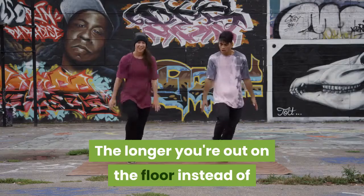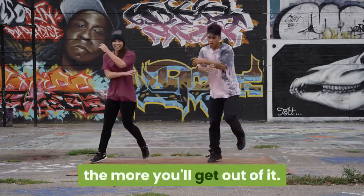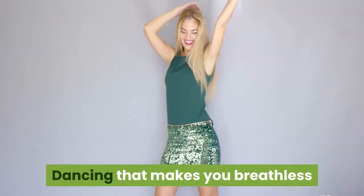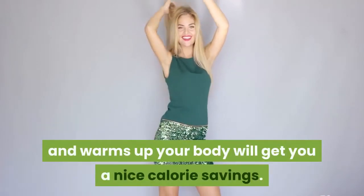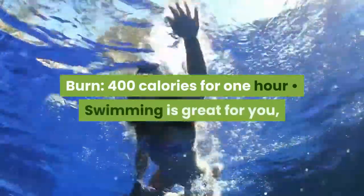The longer you're out on the floor instead of at the table drinking high-calorie drinks, the more you'll get out of it. Dancing that makes you breathless and warms up your body will get you a nice calorie savings. Burn? 400 calories for 1 hour. Swimming is great for you, and a lot of fun, too.